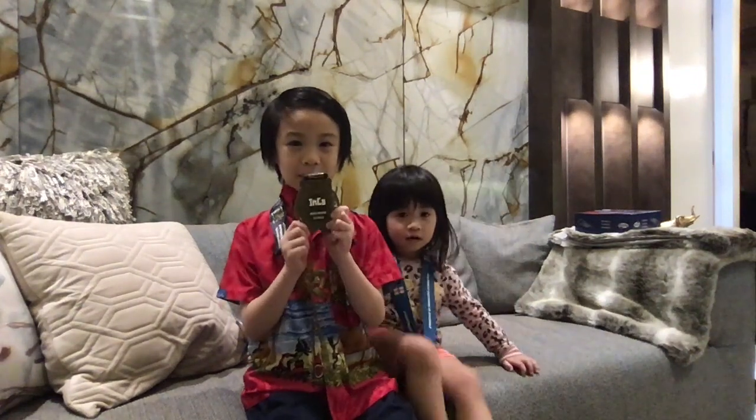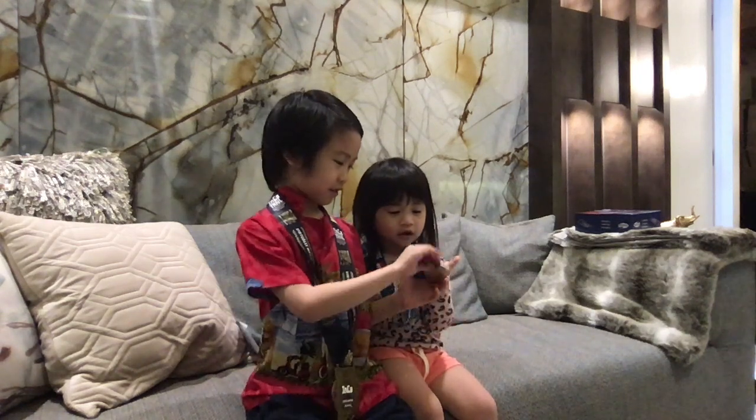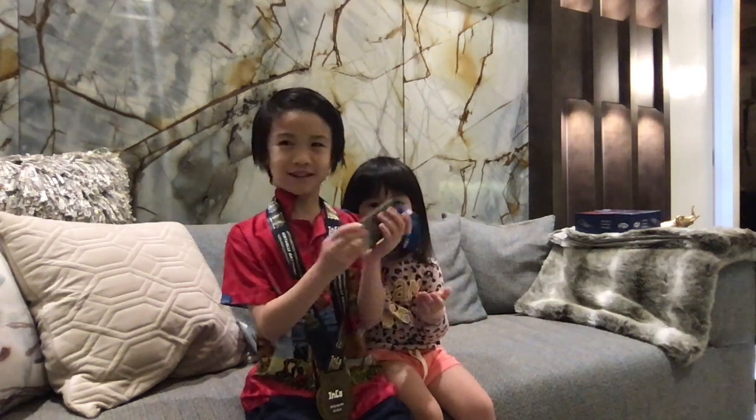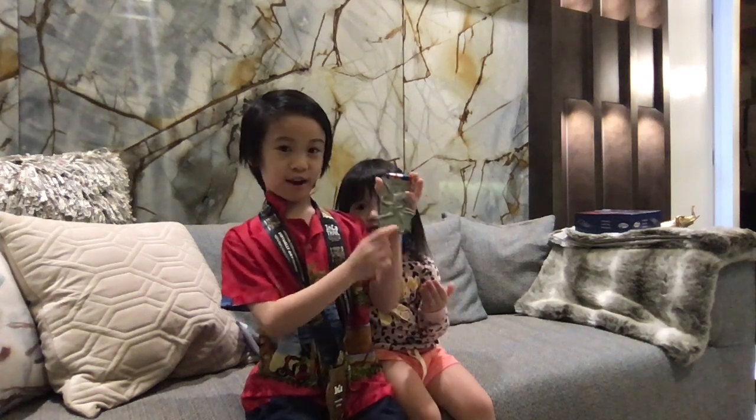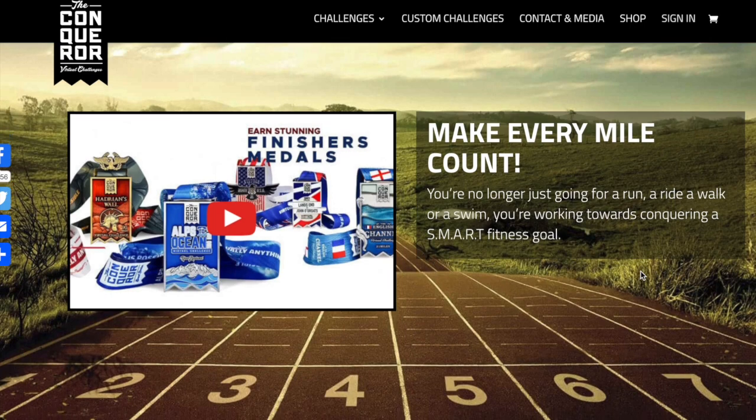My mommy won this medal. Mommy, how are you doing? Mommy won this one too, and it has an octopus at the back.